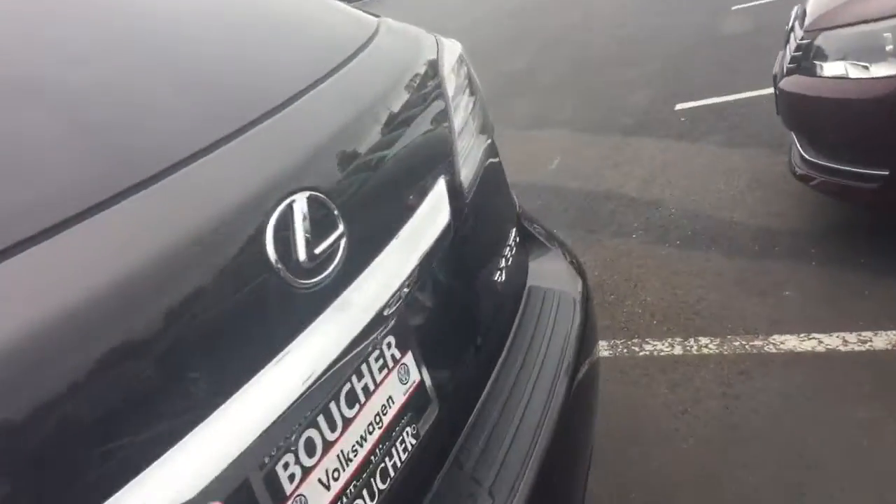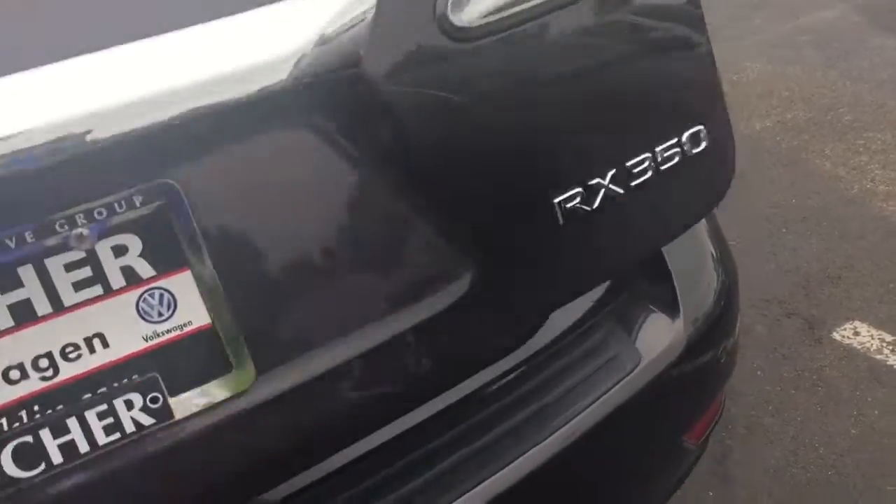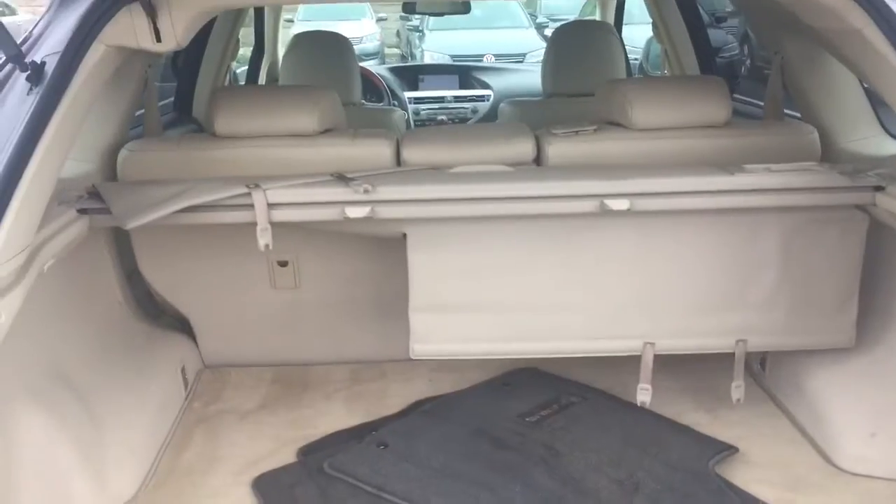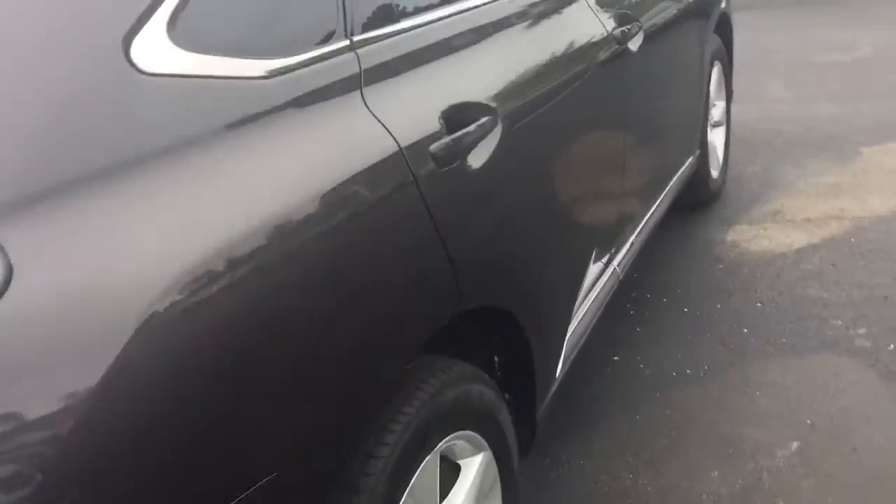In addition to the rear backup camera, it has parking sensors as well. The cargo shade is back there and the carpet in the back is in great condition as well. The body looks good all the way around.